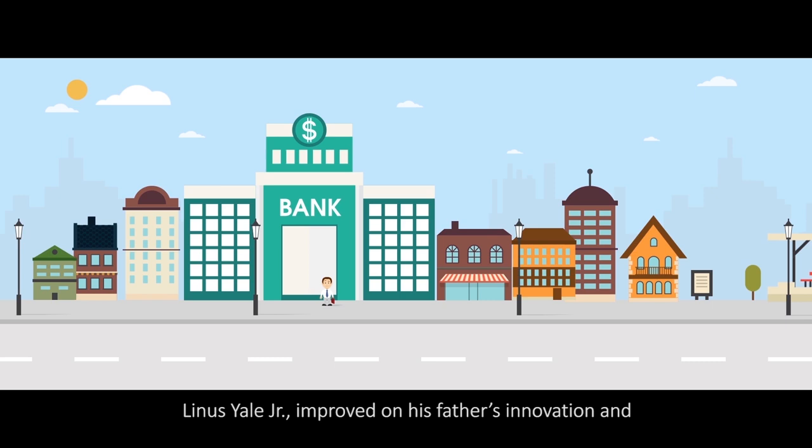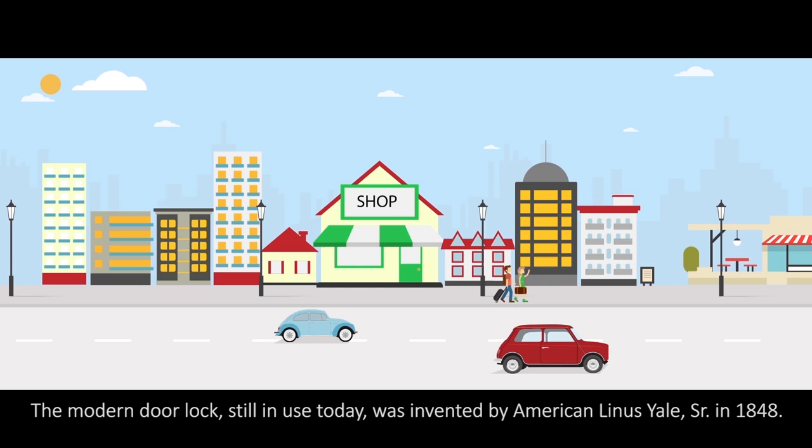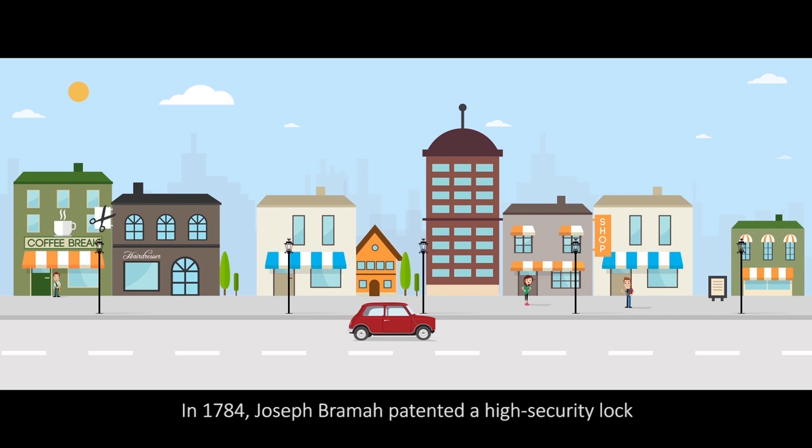Linus Yale Jr. improved on his father's innovation and went on to introduce the concept of the monitor bank lock. The modern door lock, still in use today, was invented by American Linus Yale Sr. in 1848. This lock design used pins of varying lengths to prevent the lock from opening without the correct key.